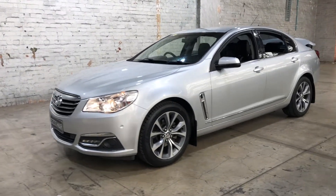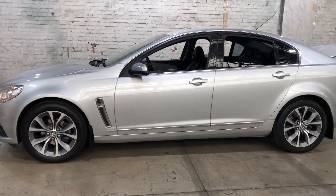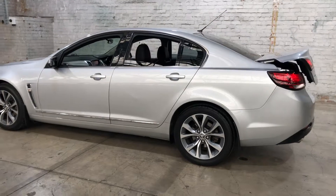Hi guys, thank you for your inquiry on our 2014 Holden Calais. This Calais is powered by a 3.6 litre V6 engine with a fuel efficiency of just 9.5 litres per 100 k's.